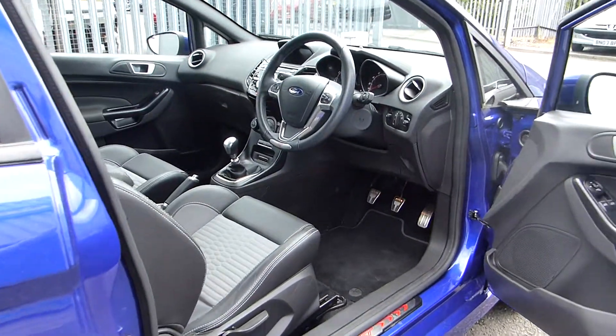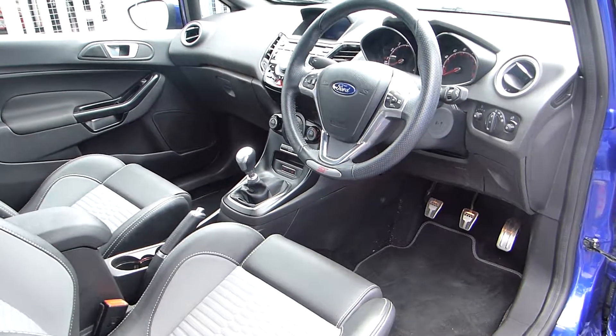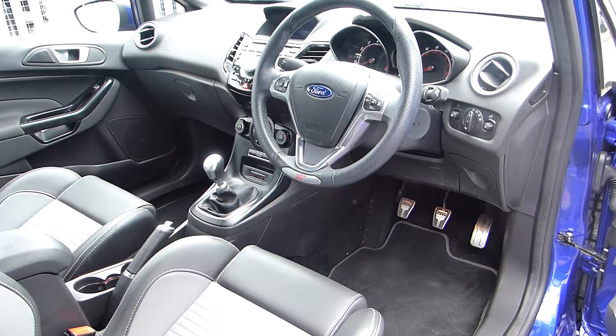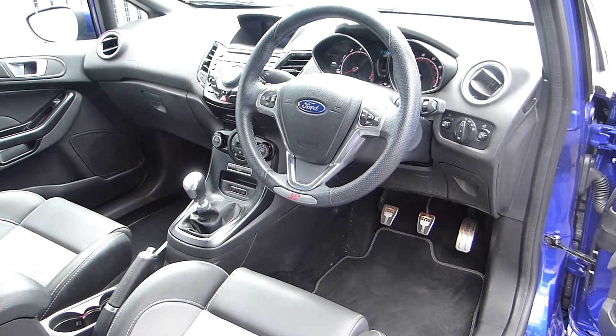Now looking at the interior, you can see we have part leather Recaro seats, automatic headlights, cruise control, a six speed manual gearbox, and also push button start.